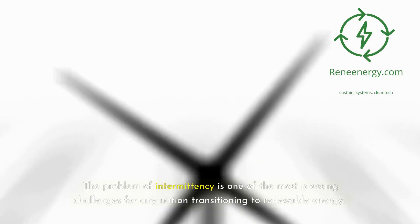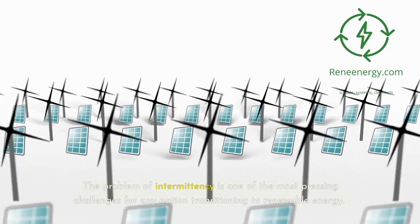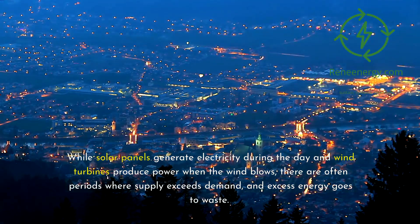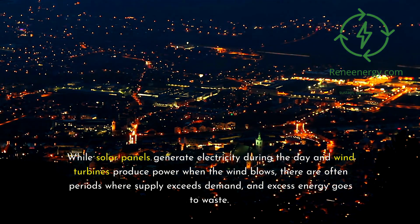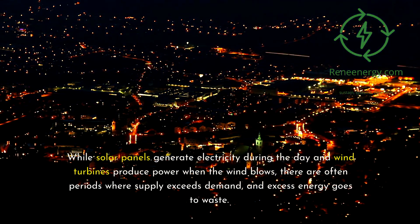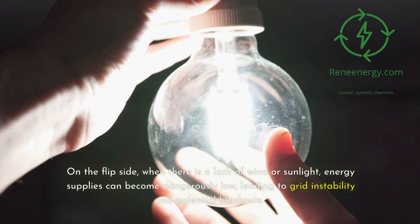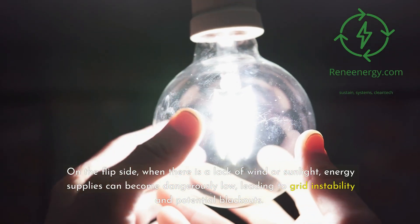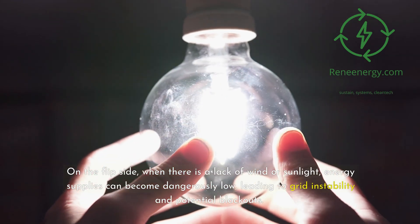The problem of intermittency is one of the most pressing challenges for any nation transitioning to renewable energy. While solar panels generate electricity during the day and wind turbines produce power when the wind blows, there are often periods where supply exceeds demand and excess energy goes to waste. On the flip side, when there is a lack of wind or sunlight, energy supplies can become dangerously low.